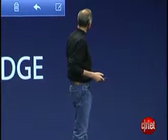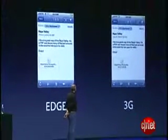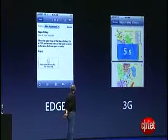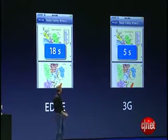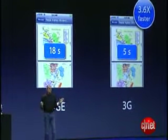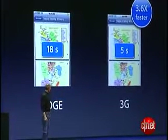Now let's look at a very typical scenario. You've got an email attachment you want to look at. You tap on it. Let's do the same thing here — same phone, same place. The 3G version downloads in 5 seconds, and the Edge version in 18 seconds. That is 3.6 times faster on the 3G version, so we can see a real difference in download speeds.